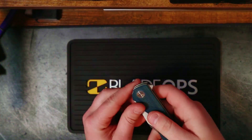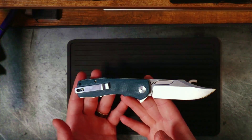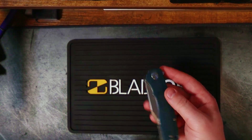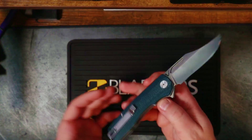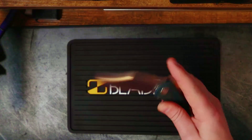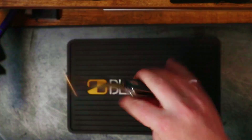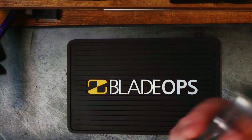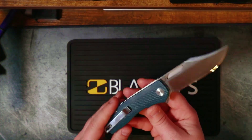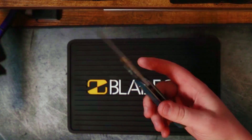Fidget factor is more than just deployment options — it's about how good the detent is, how easy it is to actuate, and what the balance is like. The detent is really good — not super hard but not super soft. You can press the flipper as lightly as possible and it still flies out, making a nice flicking sound. The balance is really good too; I find myself flicking this throughout the day while working from home. The balance point sits right before the flipper tab and feels great in hand.